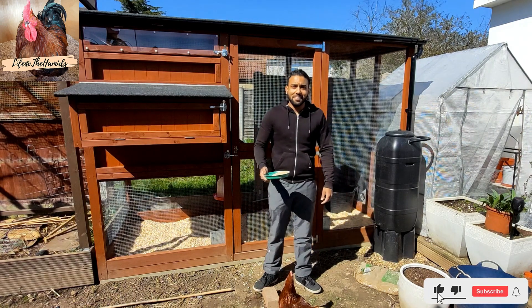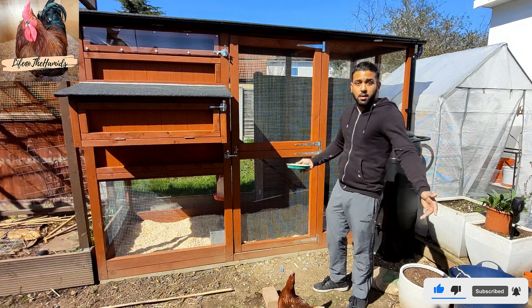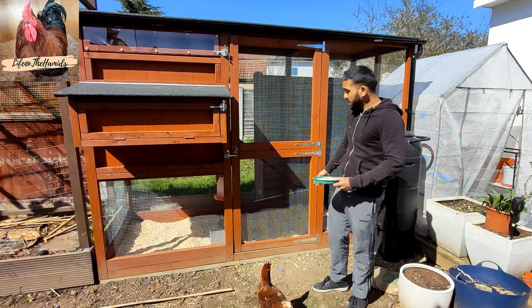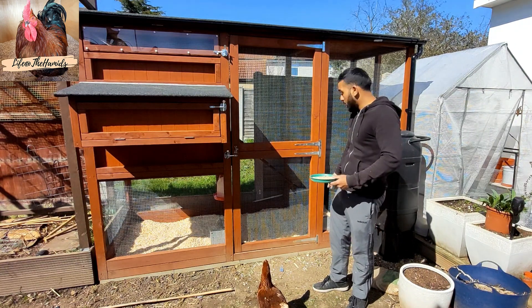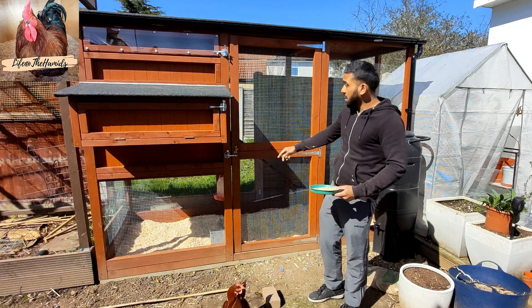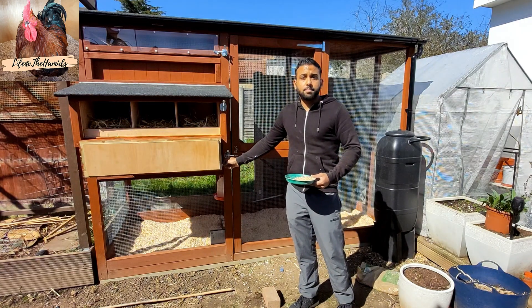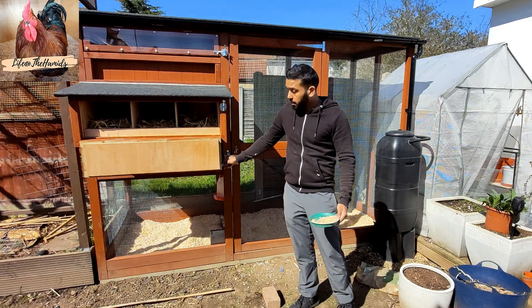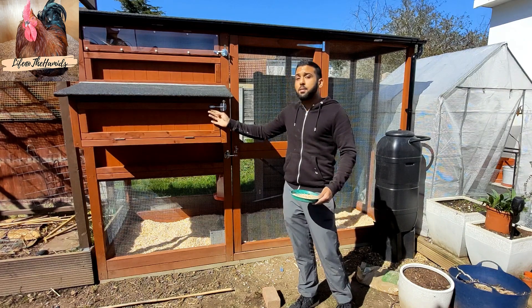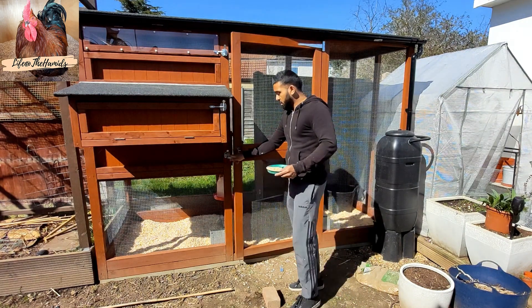Welcome back everybody to Life with the Hamids. Today I've finished setting up the house — it's all done. The bedding's in there, the food, the feeders are in there, the water's been set up, the nest box boxes have been set up. I'm just going to let the chickens in for the first time. So this is the grand opening for our chickens, literally.